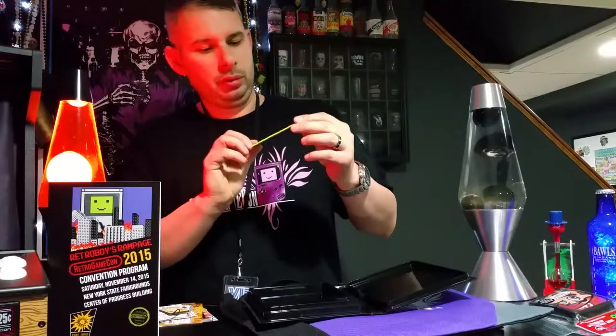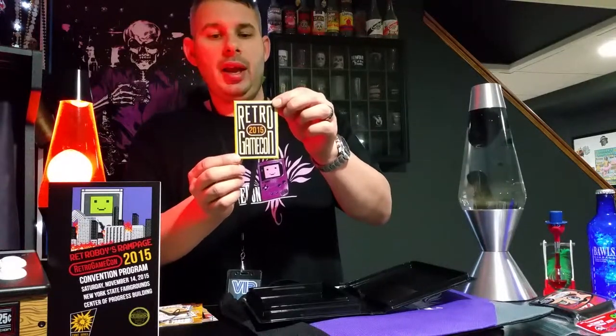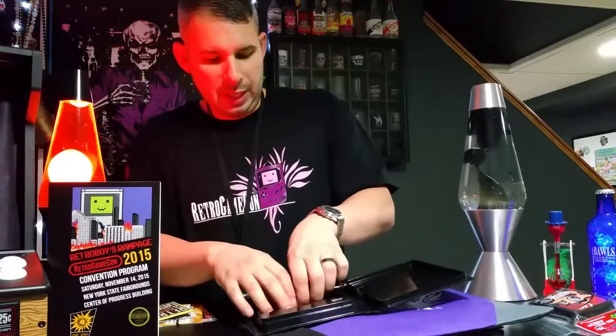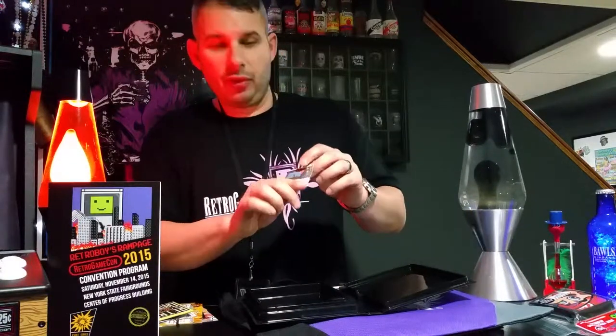There's also a Retro Game Con 2015 magnet with the same design as the shirts the volunteers and employees were wearing. That's pretty neat. And this is probably the neatest thing in the bag — it's a little card, and I'm going to cover up the Steam code.